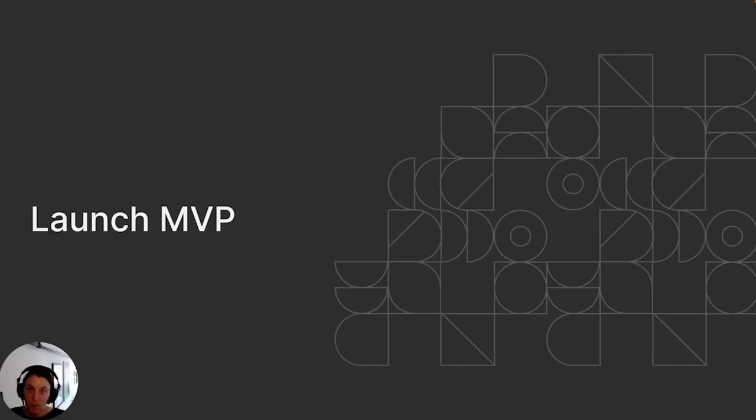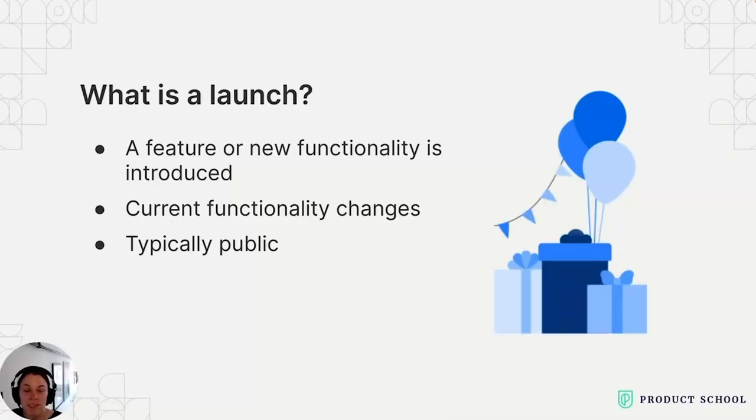We can't always do everything for a launch. Let's talk about the MVP for a launch. What do we actually mean by a feature launch? A feature launch is when your product introduces new features or functionality, or you make changes to your existing product or service. A launch could involve adding new features, improving existing ones, or even redesigning the user interface. It's typically when these updates are made available to the public, though you might also launch functionality privately first to a smaller set of users.